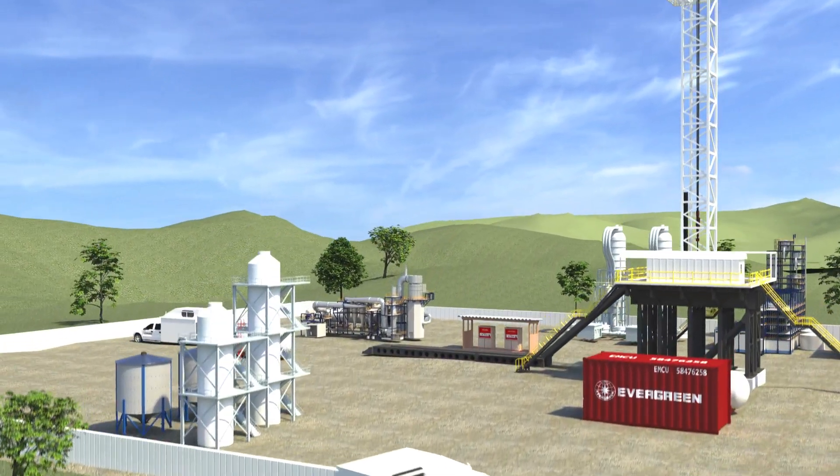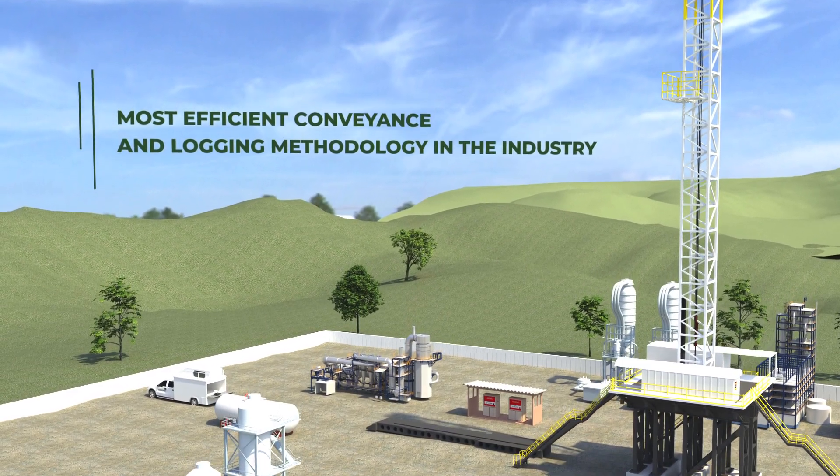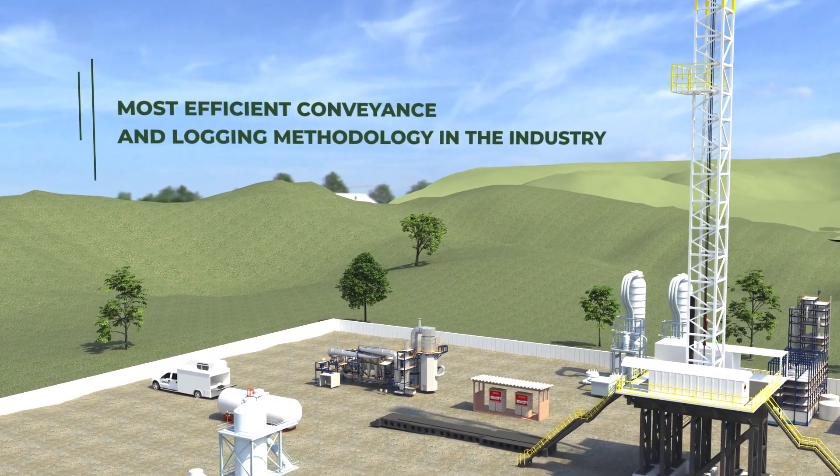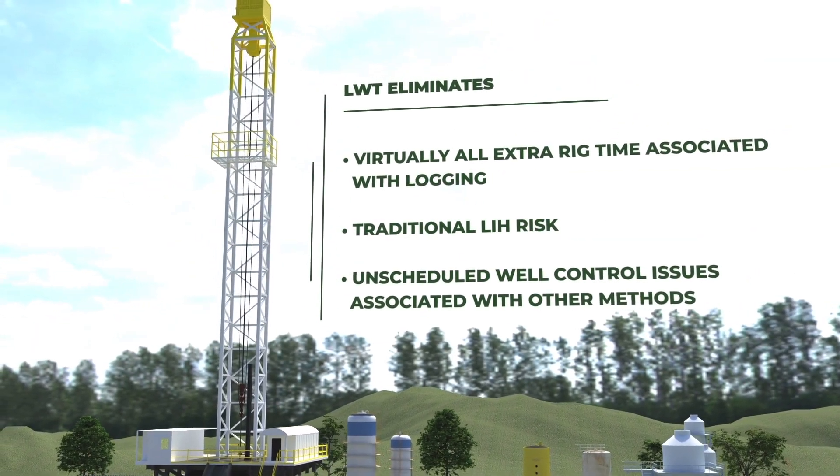The Cordax Logging While Tripping methodology helps all operators improve their return on investment by reducing completions costs and improving well production. Logging While Tripping eliminates any argument to not log your well.